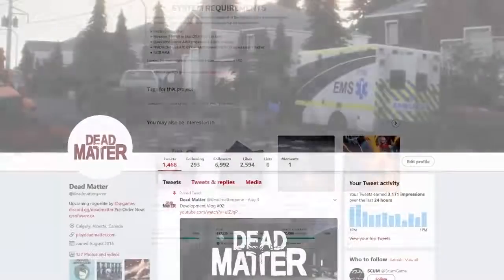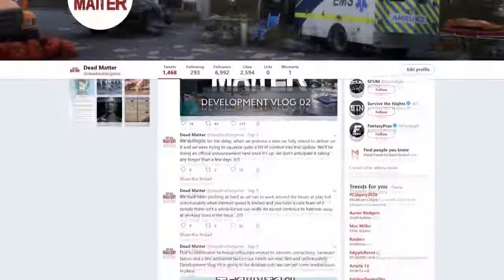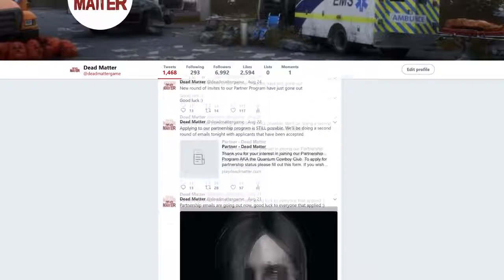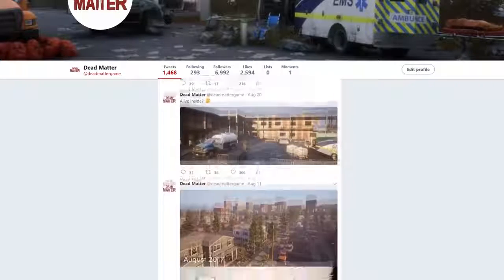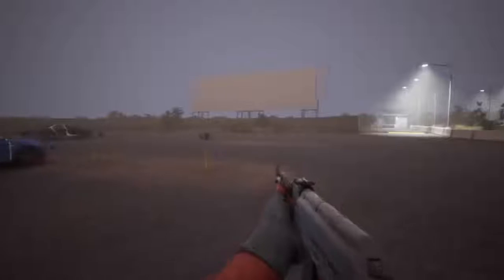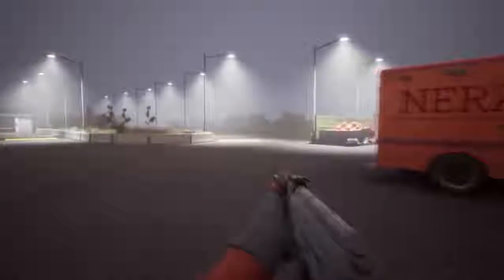We're grateful for all of your support and truly appreciate it from the bottom of our hearts. Give our account on Twitter a follow at deadmattergame, and you can get access to all of our latest development updates. You could also feel free to join our community Discord of over 7,000 people, where we engage our community daily. If you are a content creator, you can still apply for partnership status as we use an ongoing process for accepting new creators. There is a link for you in the description.